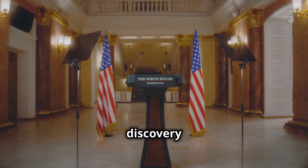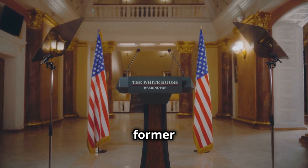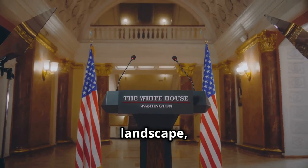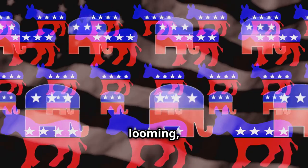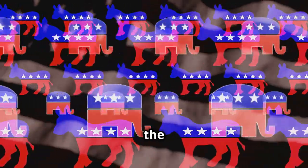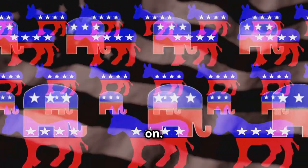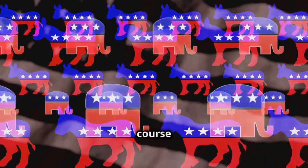The implications of this discovery are immense. For NASA, it represents a chance to regain its former glory and secure funding for future missions. For the political landscape, it could be a game-changer. With the presidential election looming, this discovery could sway public opinion and influence the outcome of the race. The stakes are high, and the pressure is on. Rachel Sexton finds herself at the center of a story that could alter the course of history.